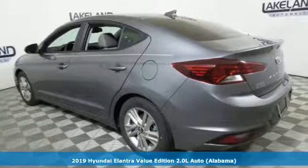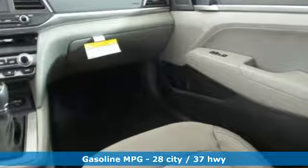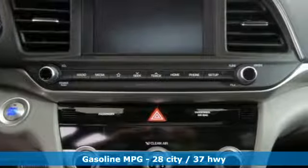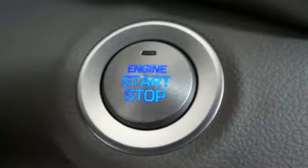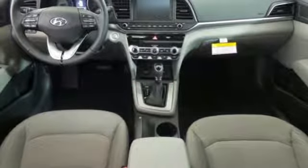Features include streaming audio, wireless phone connectivity, dual zone climate control, push button start, front heated bucket seats, inline four-cylinder engine, express open and close sliding and tilting sunroof, gas pressurized shocks, and power heated mirrors. The time is now.